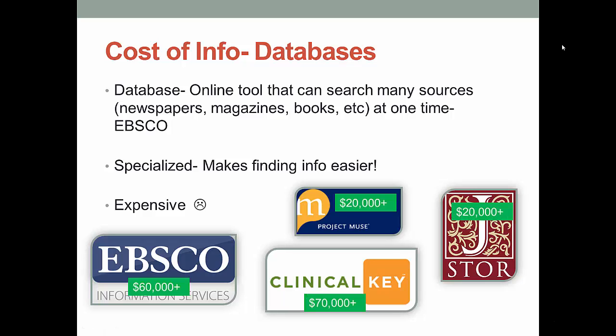Database subscriptions are a pretty big chunk of every library's budget, with some going for $50,000 or more every year. Just like with journals, we don't have a personal vendetta against you if we don't have or end up canceling your favorite database. We just can't afford it all.